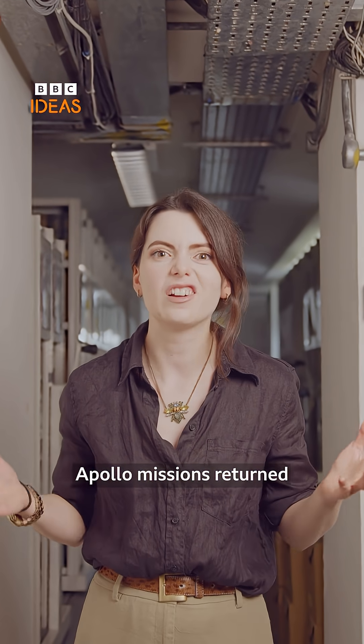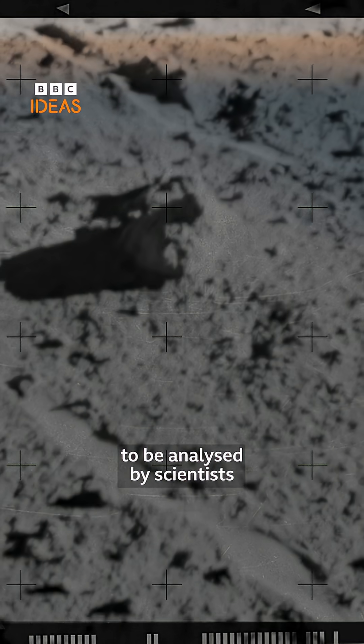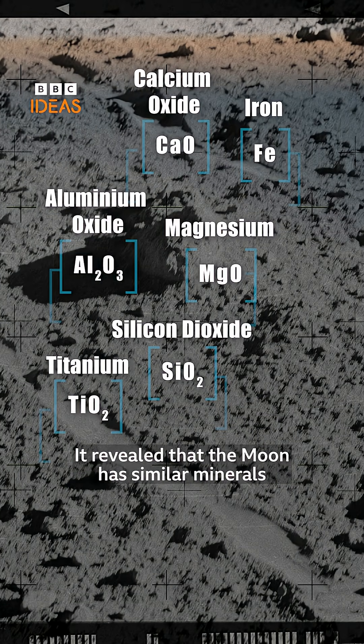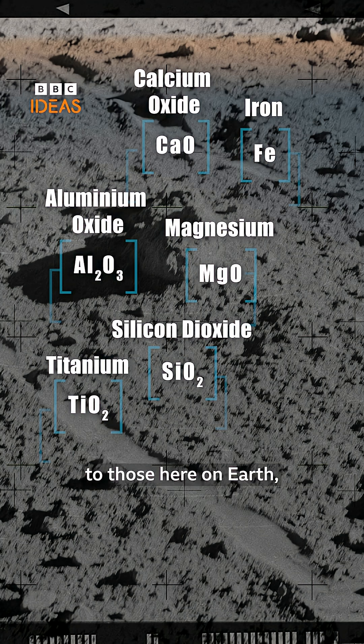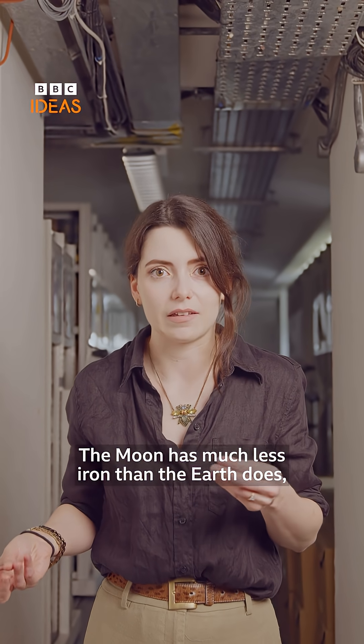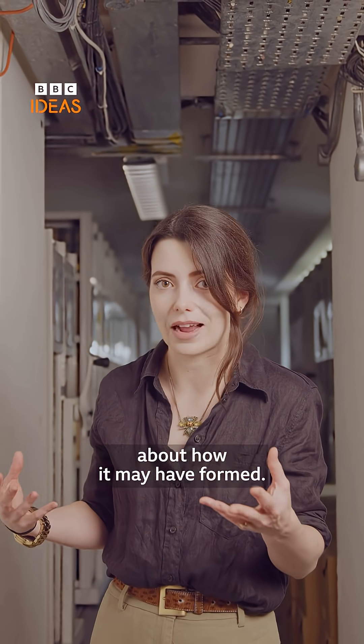Apollo missions returned with samples of Moon rocks, that reportedly smelled of gunpowder, to be analysed by scientists all over the world. It revealed that the Moon has similar minerals to those here on Earth, but in very different amounts. The Moon has much less iron than the Earth does, and by studying these rocks we can learn a bit about how it may have formed.